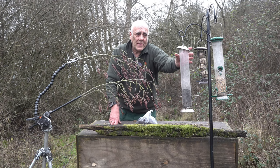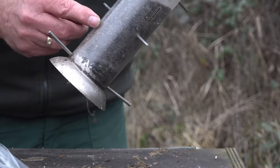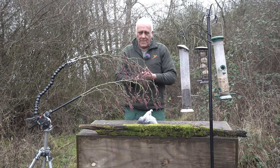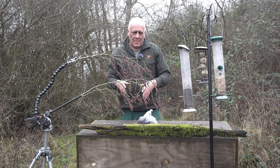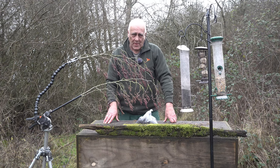You have to buy special Niger seed feeders, which are just a perspex tube with little slots cut into them. Now, the big difference is that when I go to the corn store to buy other bird food — peanuts, sunflower seeds, mixed bird seed — I buy it in large sacks, around 20–25 kilos, because that's the cheapest way.